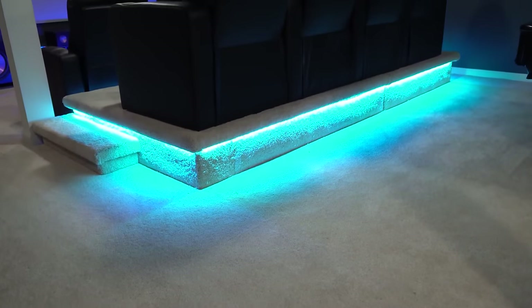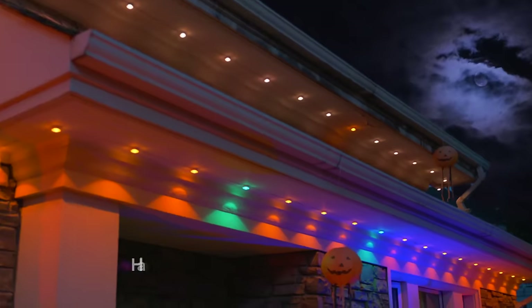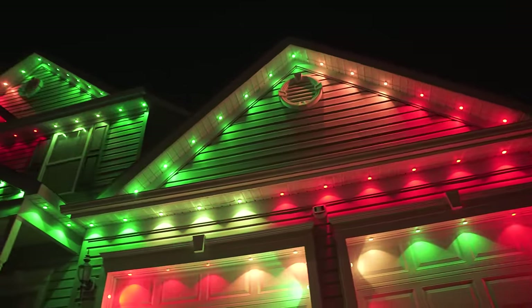Govee makes some pretty awesome products and I've been using their lights around my house for several years now. And with the success of their permanent outdoor lights from last year, they took it a step further and made some pretty significant improvements to them and they look amazing.